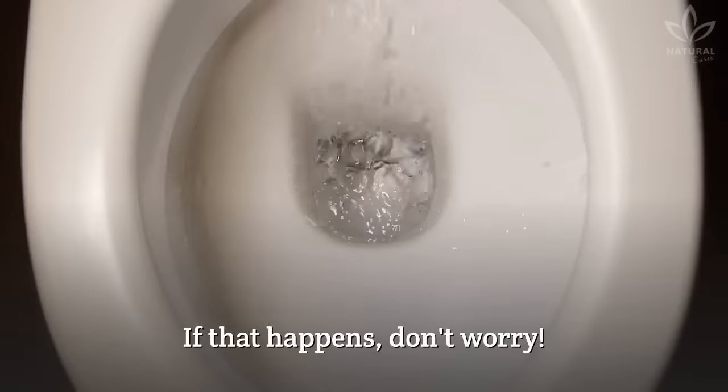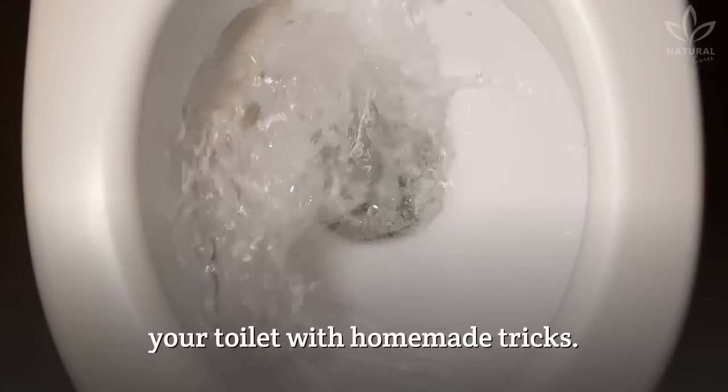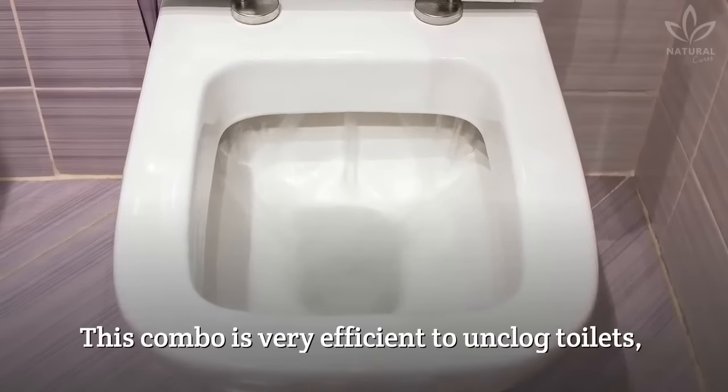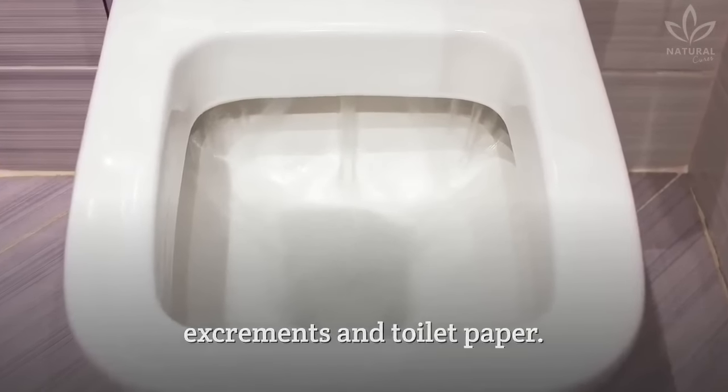If that happens, don't worry, we will teach you 3 ways of unclogging your toilet with homemade tricks. The first is vinegar and baking soda. This combo is very efficient to unclog toilets, especially those caused by excrements and toilet paper.